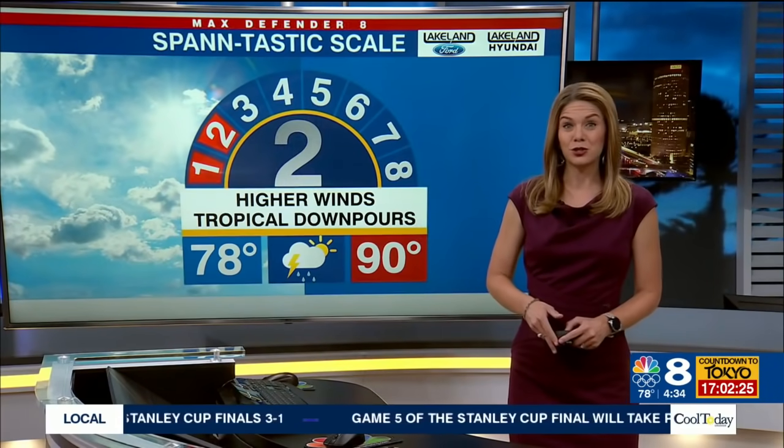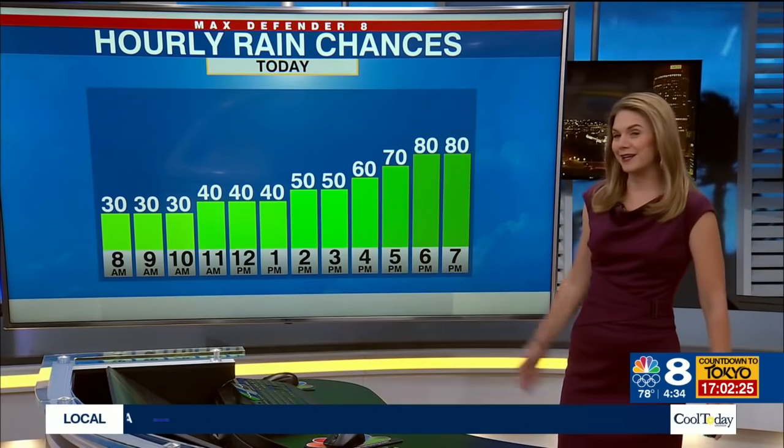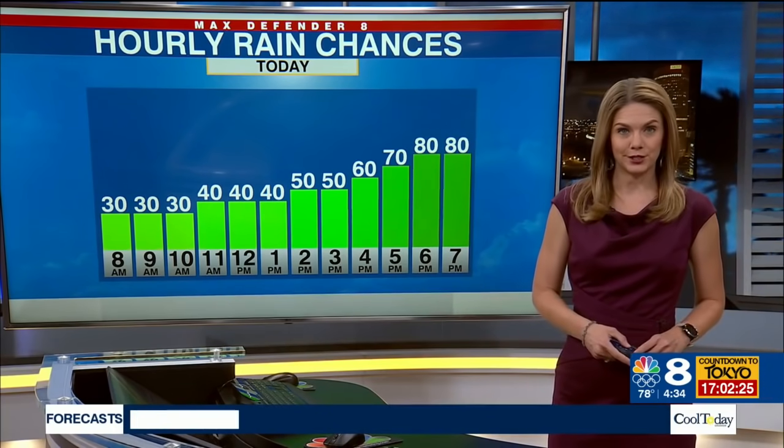My Spantastic scale today is just a two, because we're going to get higher and higher winds and more tropical downpours as the day goes along. Rain chances start at 30 percent, with a few light showers already now, going up to about an 80 percent chance between 6 p.m. and overnight tonight into tomorrow morning.